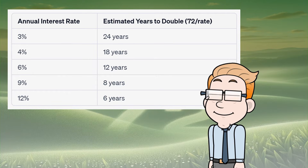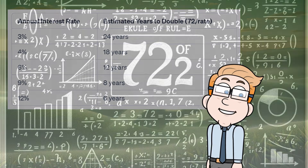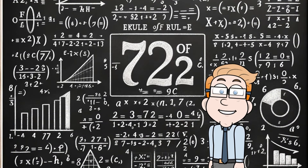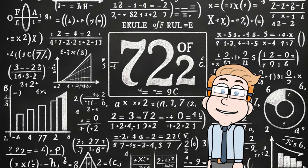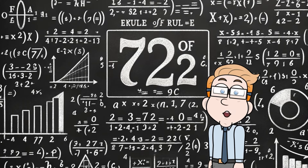For those curious minds out there — why 72? Well, this number isn't just picked out of thin air. The Rule of 72 actually comes from the world of logarithms and is a simplified version of a more complex formula. But for our purposes and quick mental calculations, 72 does the trick quite well.